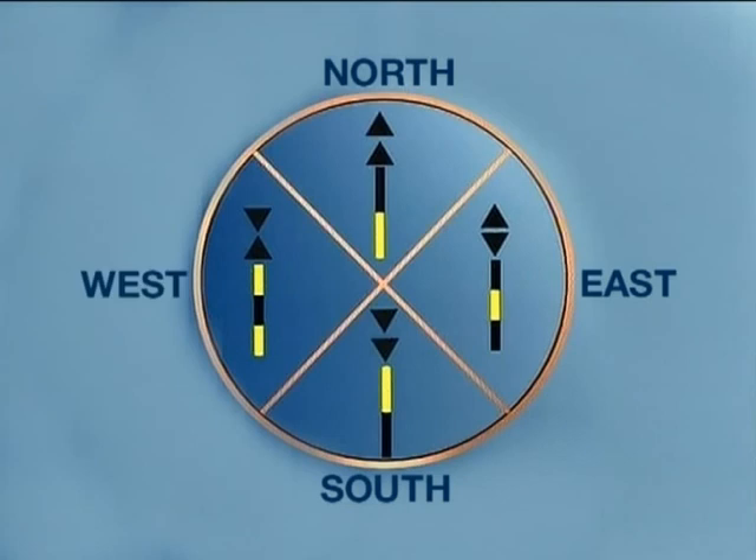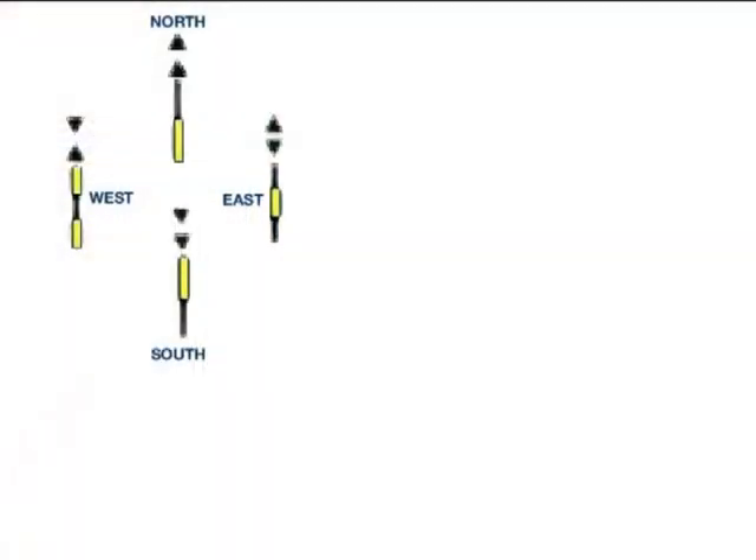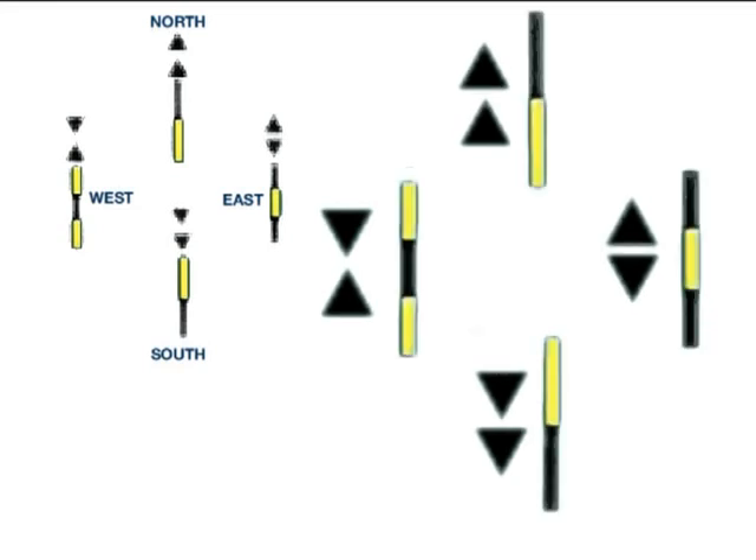The four cardinal marks — north, south, east and west — are used in conjunction with your compass. Each cardinal mark indicates where the safest water is found. The cardinal marks all have two black cones at the top.